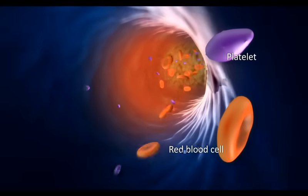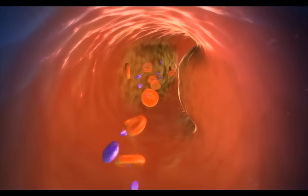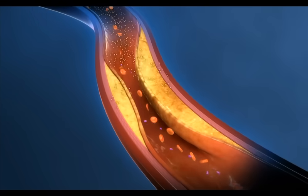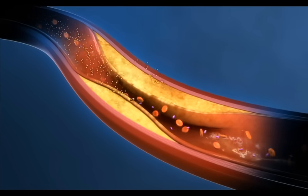Like a pipe, coronary arteries can get clogged over time with debris. The debris that can clog an artery is called plaque. Plaque is a sticky substance made up of cholesterol, fatty deposits, calcium, and other materials in the body.